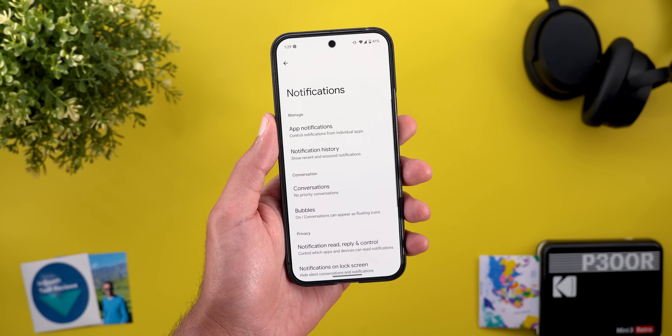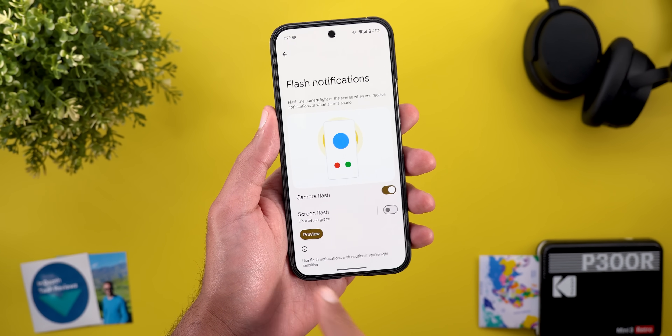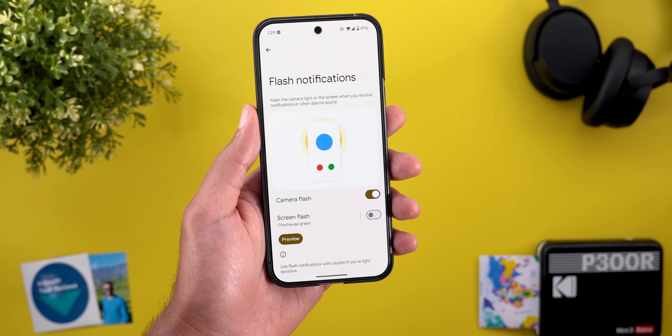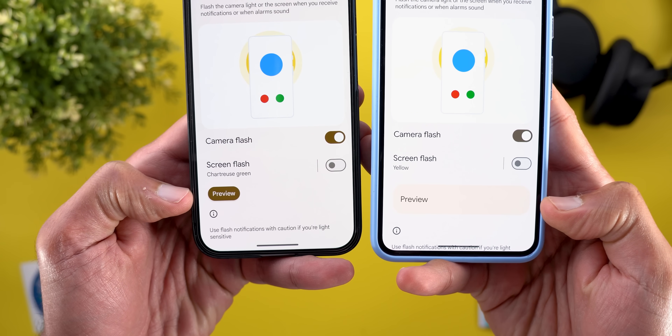The second change is under Notifications. When you go to the Flash Notifications option and turn on any of the toggles, you will see a redesigned preview button. For reference, here is how it used to look in Android 15.